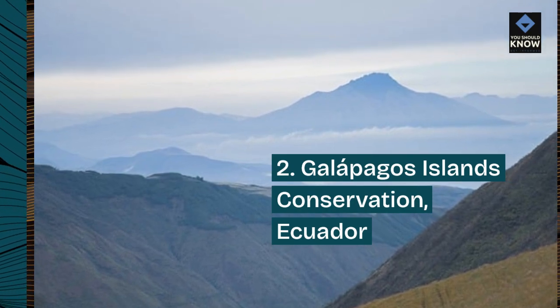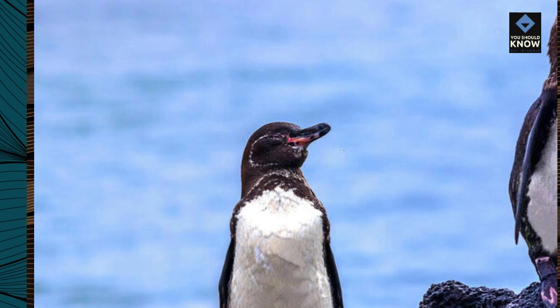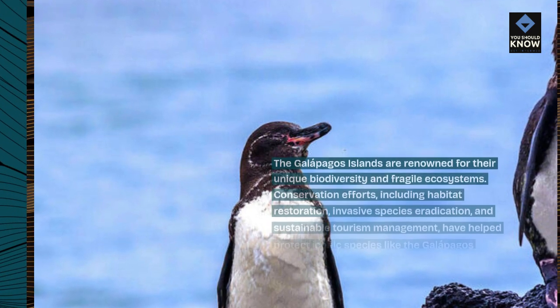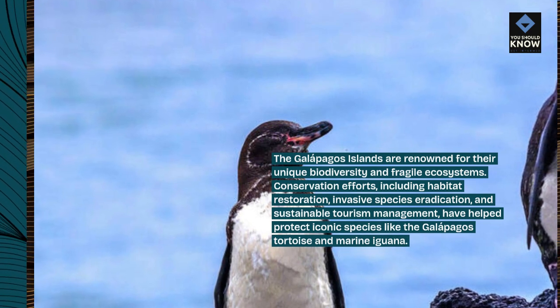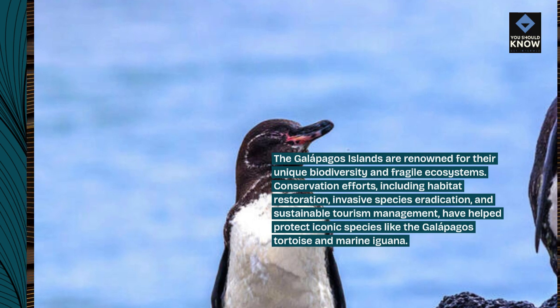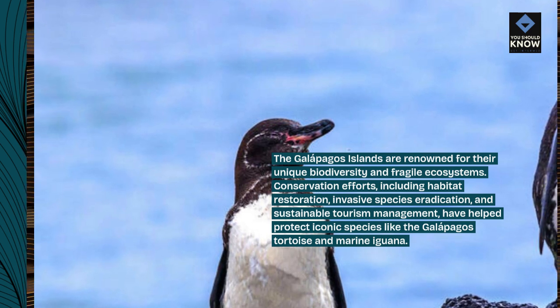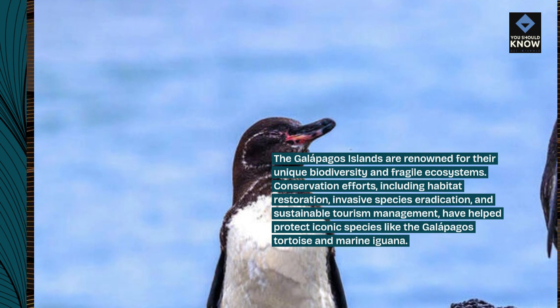Number 2: Galapagos Islands Conservation, Ecuador. The Galapagos Islands are renowned for their unique biodiversity and fragile ecosystems. Conservation efforts, including habitat restoration, invasive species eradication, and sustainable tourism management, have helped protect iconic species like the Galapagos tortoise and marine iguana.